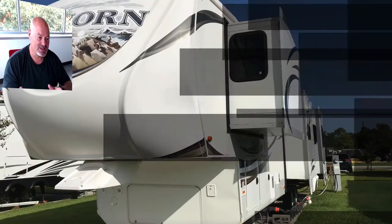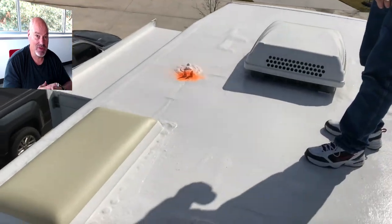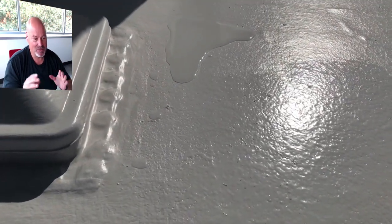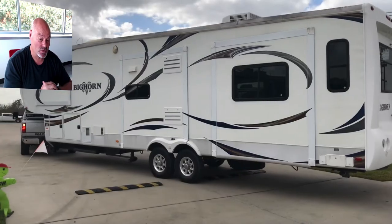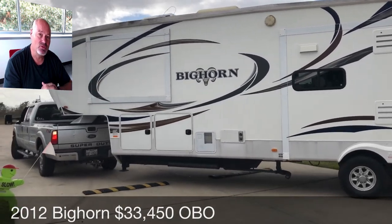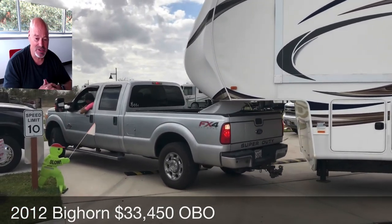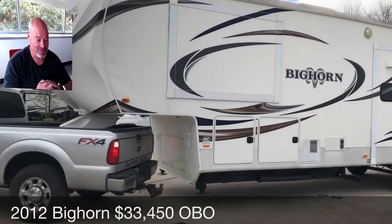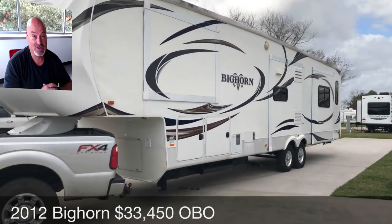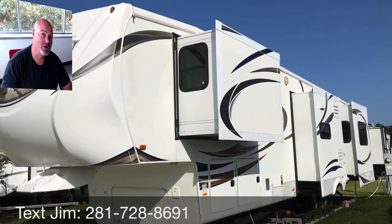It has four slides. And here again we see Joe's new roof, which really is one of the most valuable investments on this unit — a new premium roofing system. Those are brand new tires as well — four new tires. It's in great shape and roadworthy. We're asking $33,450 or best offer. We'd love to find a family that needs a place to live and make a good deal for them — it's move-in ready. Text me anytime; I'll answer any questions and take any extra photos you might need. 281-728-8691. Thanks for watching the video.